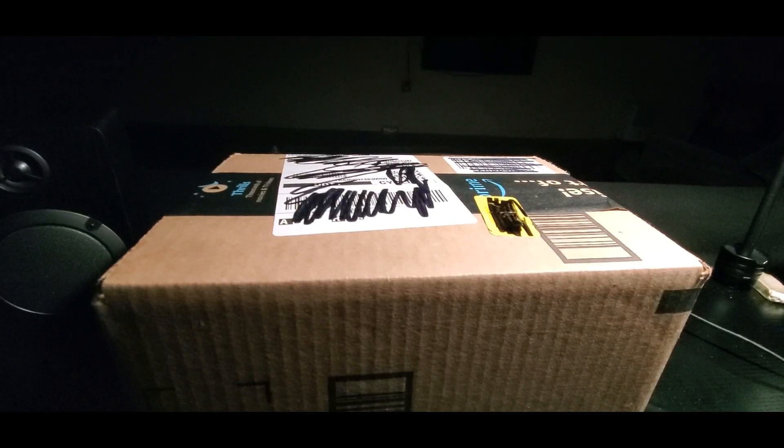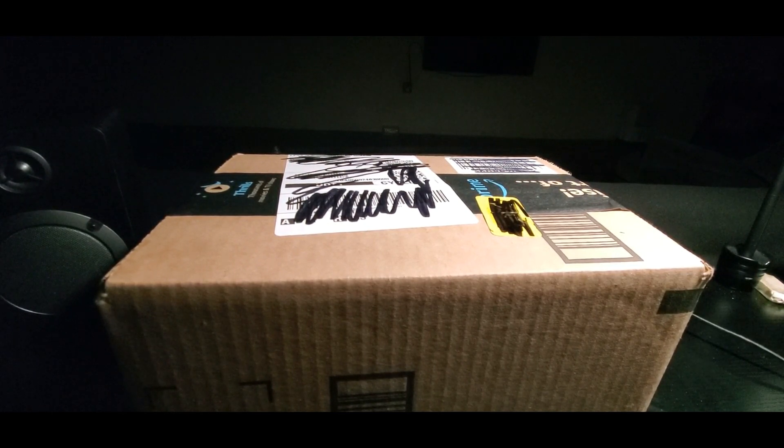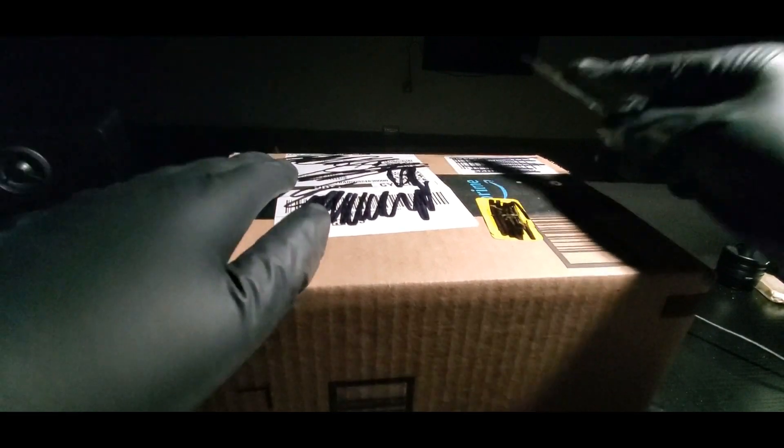Alright YouTubers, happy WWE 2K20 day! Today's unboxing is WWE 2K20 for the Xbox 360 or Xbox One. Hopefully everyone had a good day so far and everybody is safe. The rules are gonna be in the description where you can win the super card giveaway, so pay attention, watch the video, enjoy, sit back, relax, grab some popcorn. Now we're gonna do the opening.